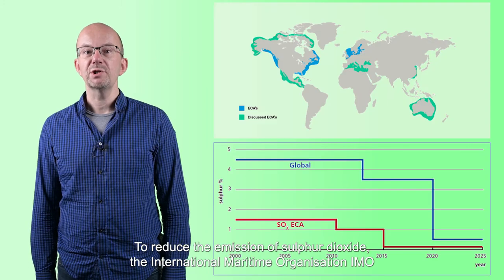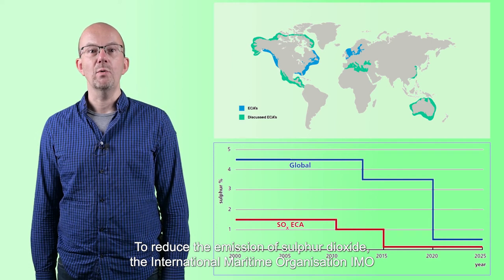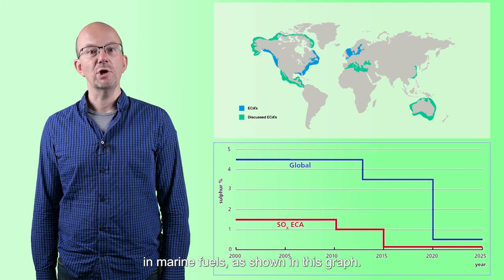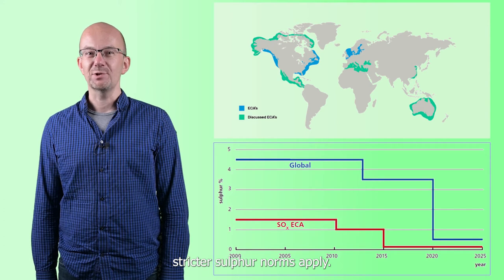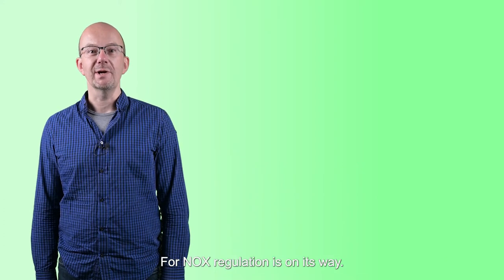To reduce the emission of sulfur dioxide, the International Maritime Organization and its member countries have agreed to stepwise decrease the maximum allowed sulfur content in marine fuels, as shown in the graph. For specific emission control areas, such as the European North Sea, stricter sulfur norms apply. For NOx, regulation is on its way.